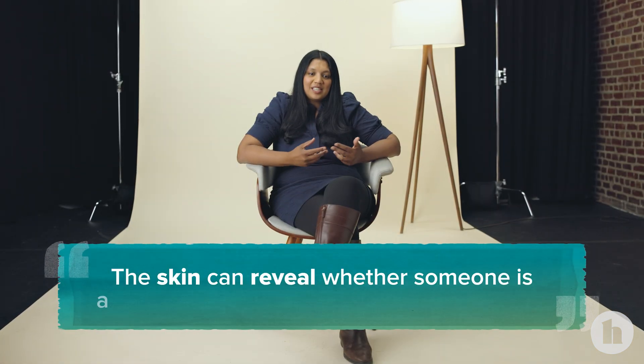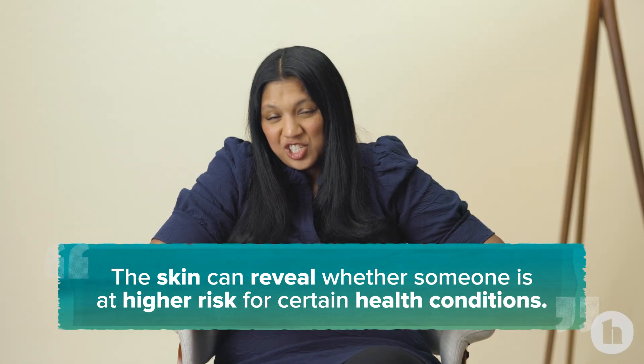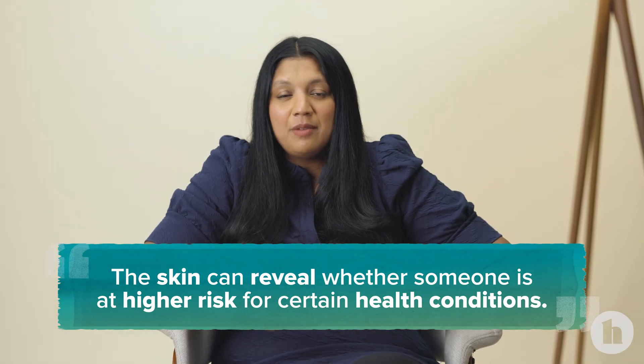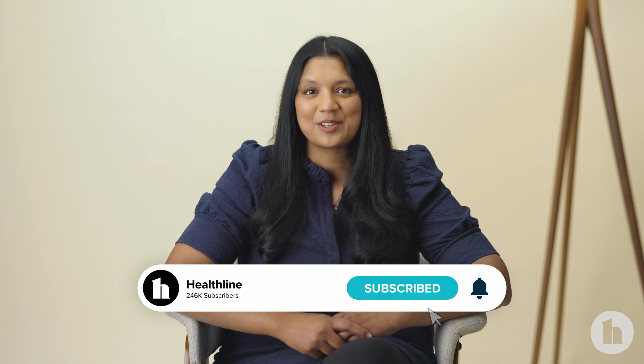We can use the skin as a tool to identify patients that are potentially at higher risk for something, and maybe try to address some of those causes and relationships. Thanks so much for watching. For more videos like this from Healthline, like and subscribe.